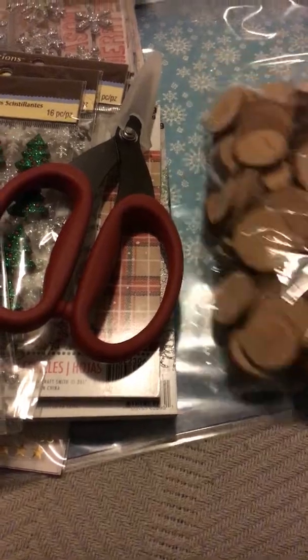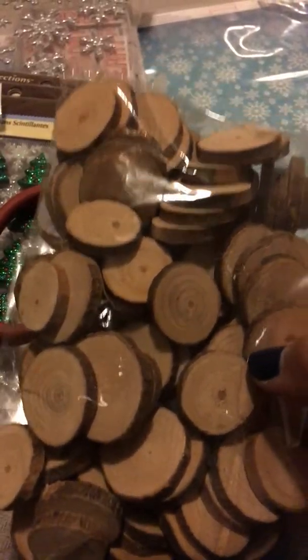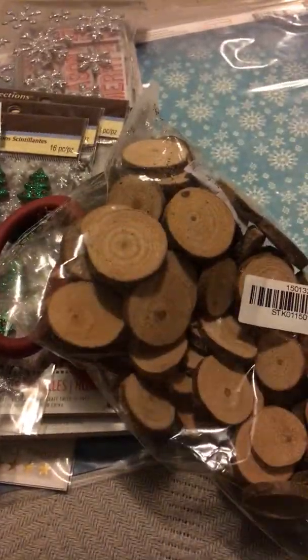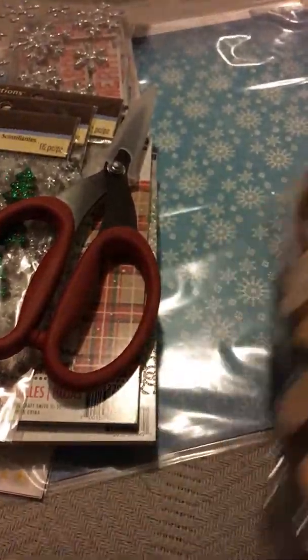Really quick, I wanted to show you — I got these little pieces of branch from AliExpress. They were really, really cheap. I think I only paid like two something for like a hundred of them. I'm going to use them for embellishments and stuff, but I thought they were really cute. This is from AliExpress.